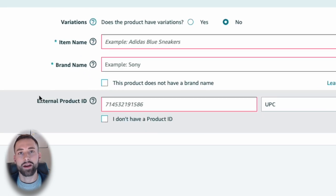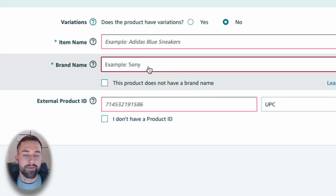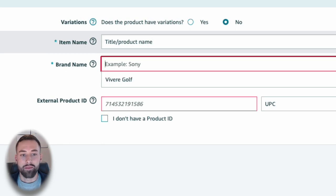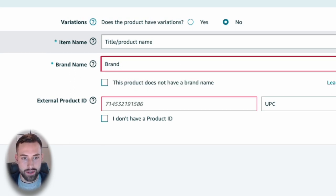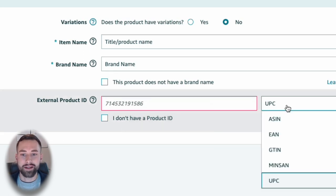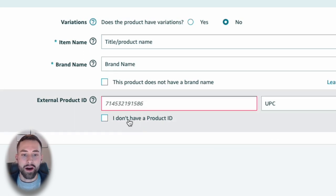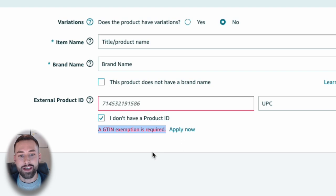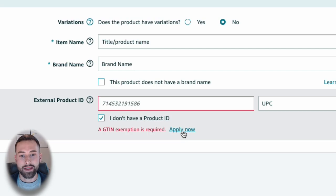We'll jump back over to Amazon Seller Central for the listing. The first time you're doing this, you'll type in your title and product name, then go down to the brand name. The first time you do this, you're going to be requested to enter your product ID. You cannot just select 'I don't have a product ID' because you're going to get an error message saying that a GTIN exemption is required. Select 'Apply now' — that's exactly what you want to do.